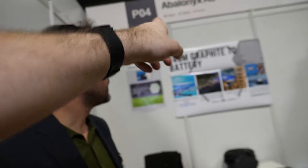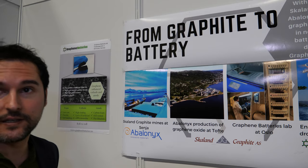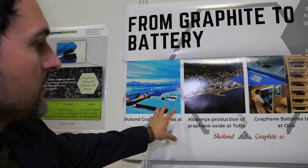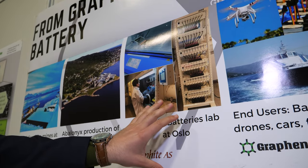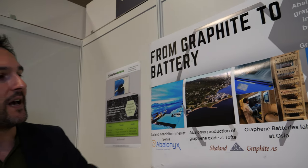On the topic of graphite to battery: Abalonyx gets its raw material — graphite — from Norwegian sources and converts it into reduced graphene oxide, which is utilized in a specific battery application called the lithium-sulfur battery. People call it the next-generation battery technology after lithium-ion batteries.